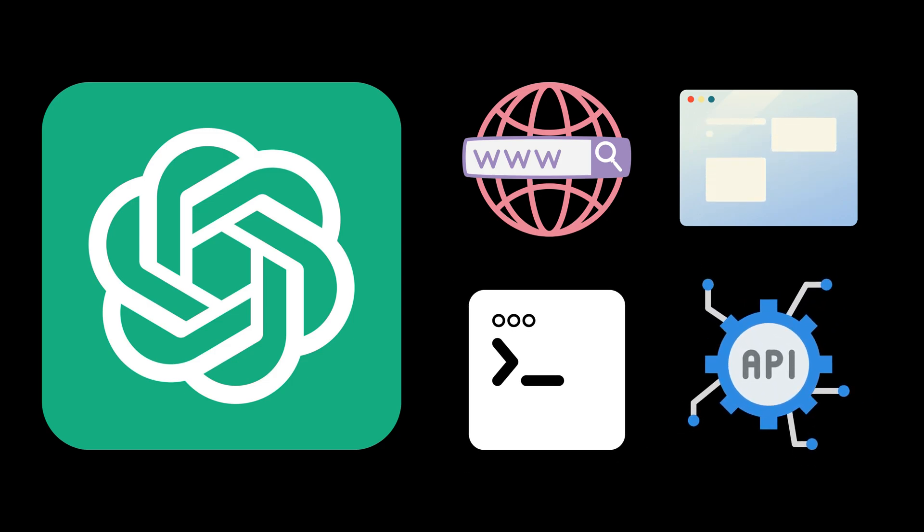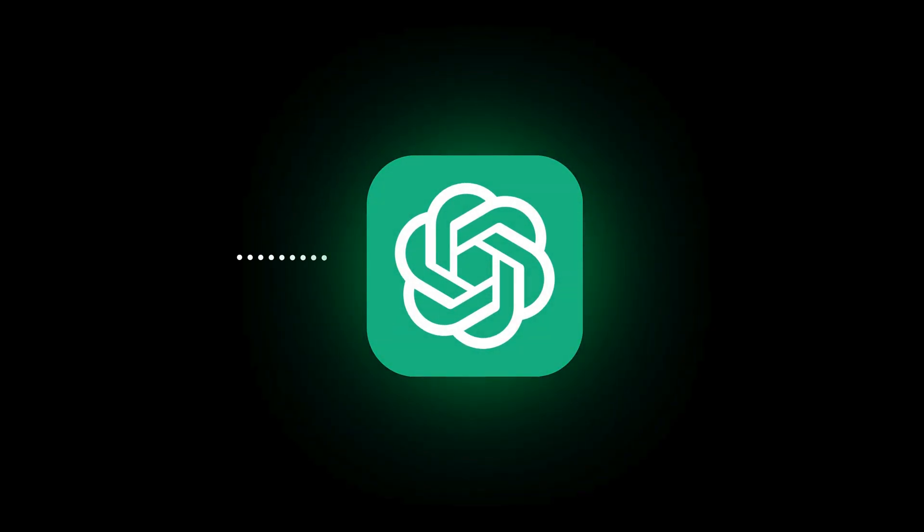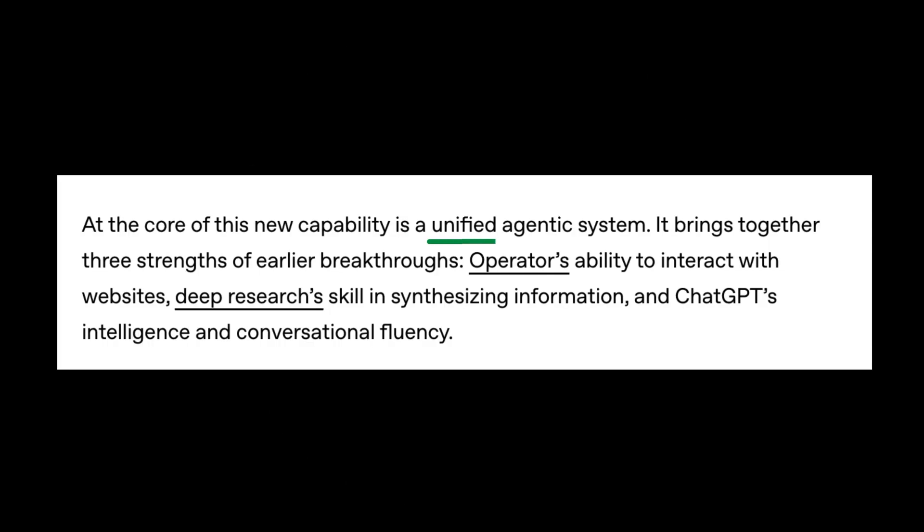It's not smarter per se, but it is more useful, because now GPT can take action, bridging research and execution in one step. OpenAI calls this a unified agentic system. Sounds fancy, kind of is, but let's not get too hyped.